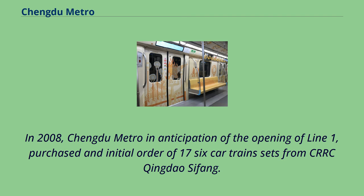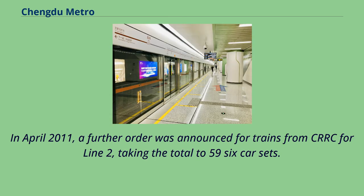In 2008, Chengdu Metro purchased an initial order of 17 six-car train sets from CRRC Qingdao Sifang in anticipation of the opening of Line 1. In April 2011, a further order was announced for trains from CRRC for Line 2, taking the total to 59 six-car sets.